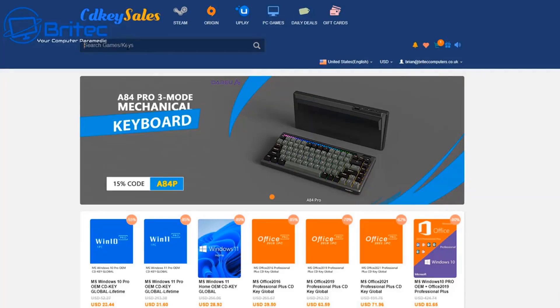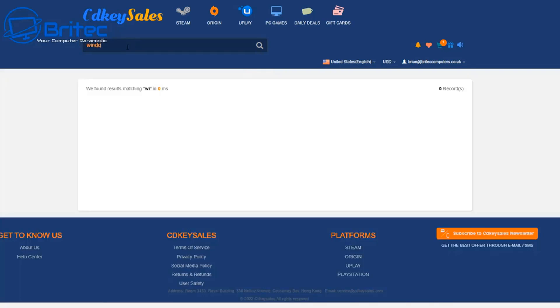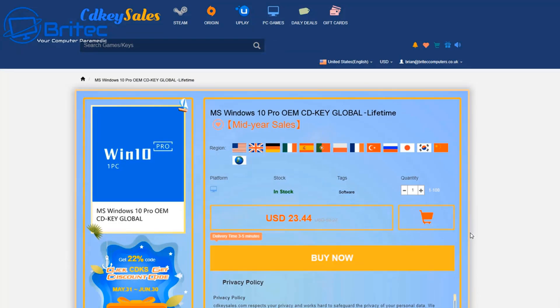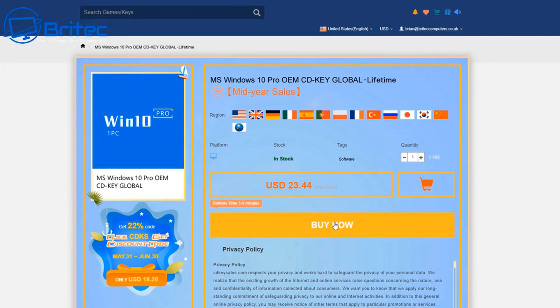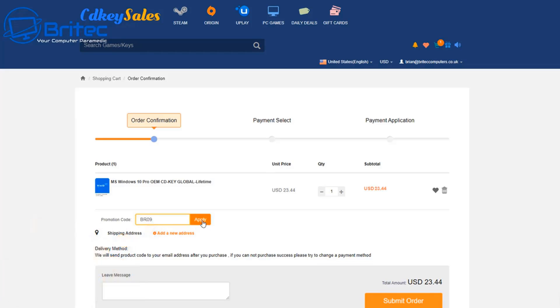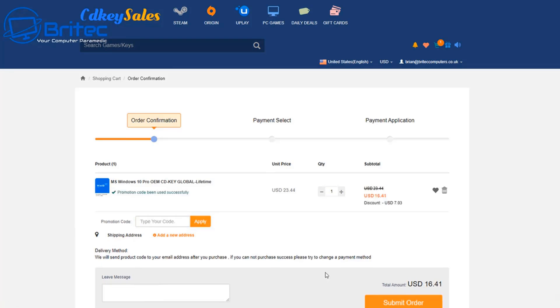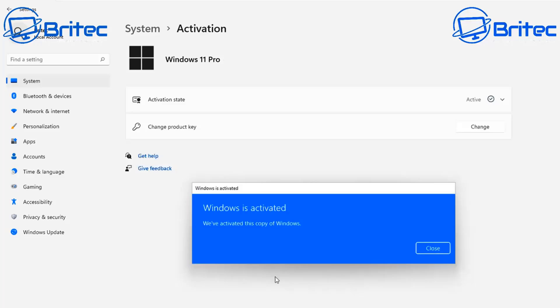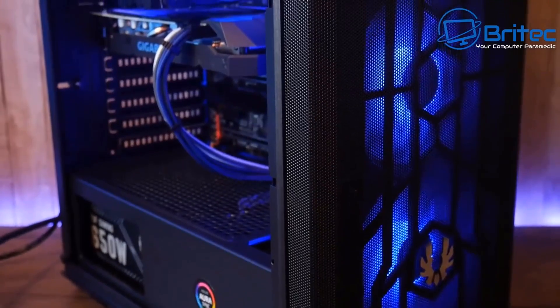First, a quick word from today's sponsor, CDKey Sales. If you're looking for a cheap Windows 10 Pro OEM key, head over to CDKey Sales, create an account, click the buy now button, use the promo code BR09, and submit your order. You'll be sent your product key to activate your version of Windows. Links are in the video description.